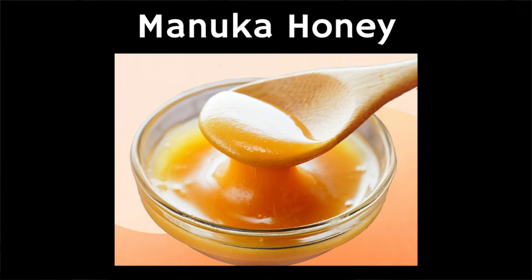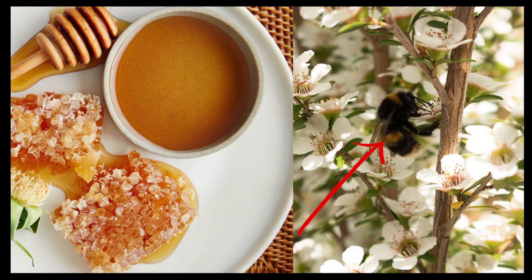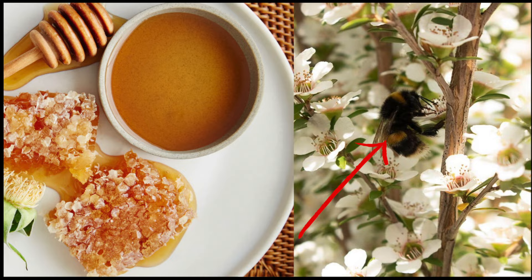In this video we're going to cover 10 health benefits of something I eat every day, which is called Manuka honey. Manuka honey is a honey native to New Zealand and it's a dark honey produced by bees which pollinate the flowers of the Manuka bush. It contains active compounds called MGO, giving it natural antimicrobial properties, and it's this that sets it apart from regular honey.